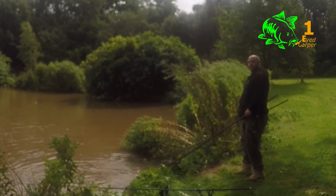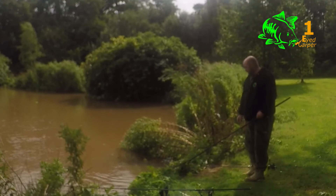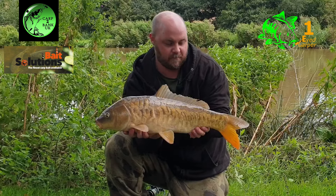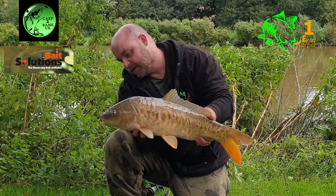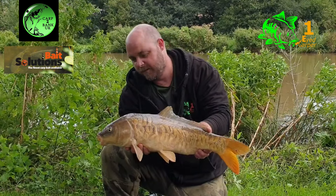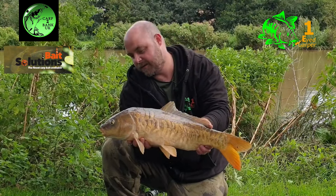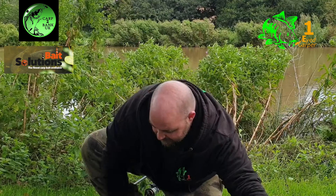There we go guys — I'll see you at the cradle. Happy days! Fish number two — not massive, but I'd say that's an absolute peach. They don't have to be big when they look like that. So I'm going to slip this one back and get the rig out. I wouldn't expect another bite this side of daylight. That is the most lovely looking fish — very nice.